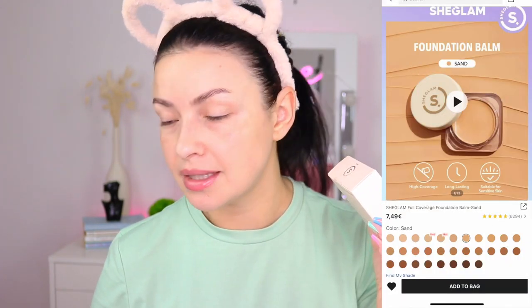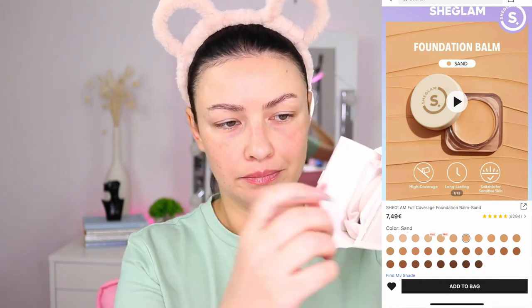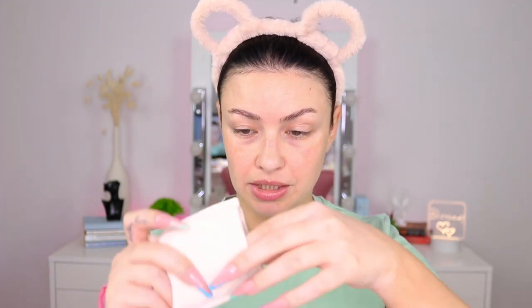This foundation is $7.49 and I ended up paying $5.99. This is in the shade Sand. It came with a little pouch — that's crazy — and a little card with all the info you need about their foundation. This feels so luxurious, so freaking bomb, and it comes with a very thick little pouch.